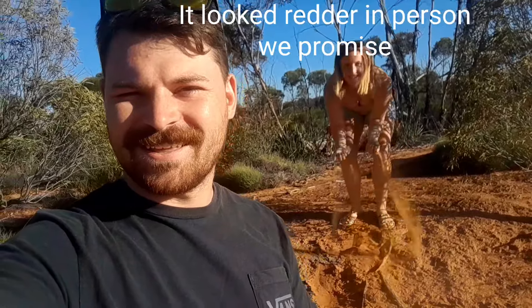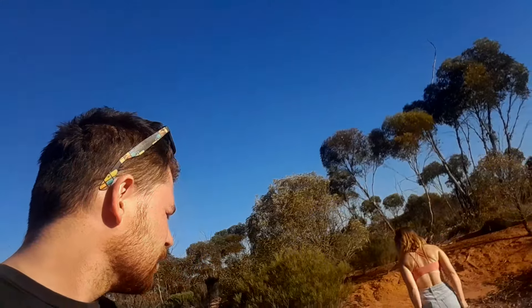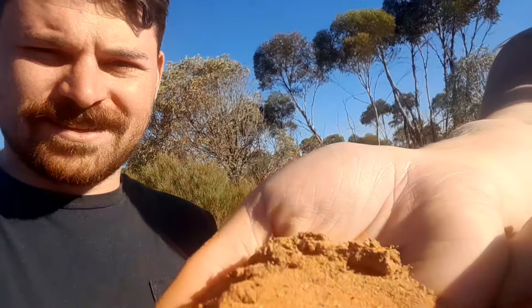Hey guys, we're pulled over on the side of the road because the dirt was red and Emily wanted to see it. Oh my gosh, it's so red — this is amazing! We're about just under an hour out of Norseman; we're going to get some fuel and then trek towards Esperance and find our campsite somewhere between Norseman and Esperance. Check it out — look how red it is! It's nearly as red as my hair. I actually can't believe it — alright, let's go before that truck we passed two hours ago catches up!